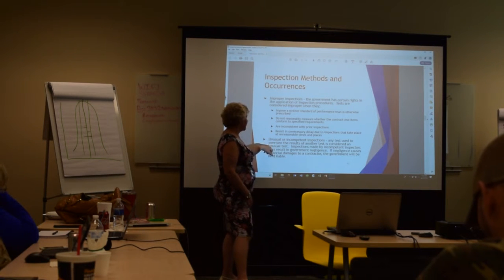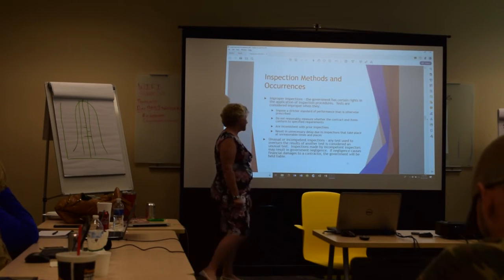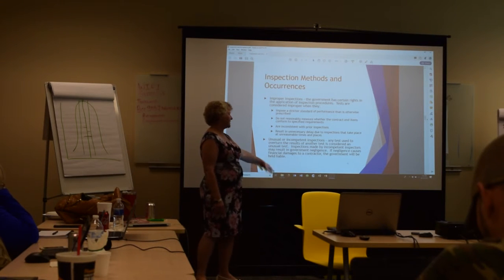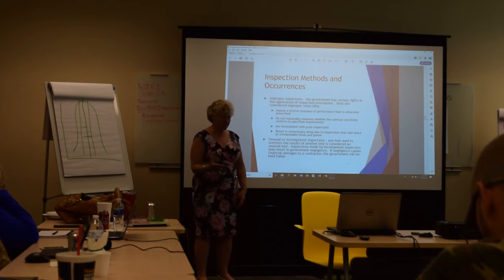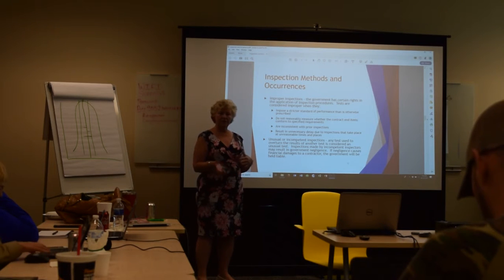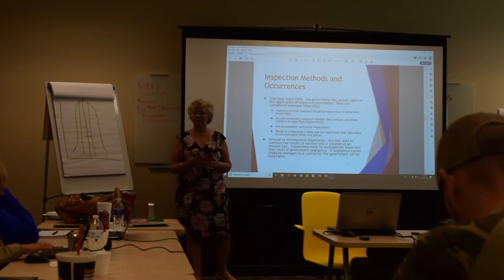An unusual or incompetent inspection occurs when any test is used to overturn the results of another test — that is considered an unusual test and could result in government negligence. If that government negligence causes any financial burden to the contractor, the contractor is eligible to receive reimbursement.